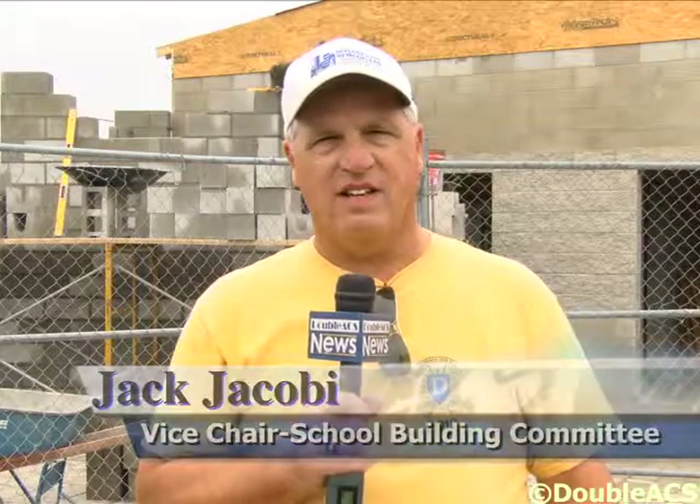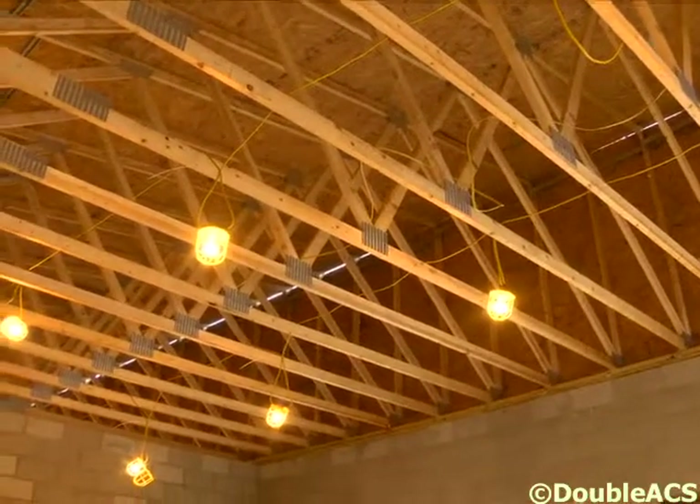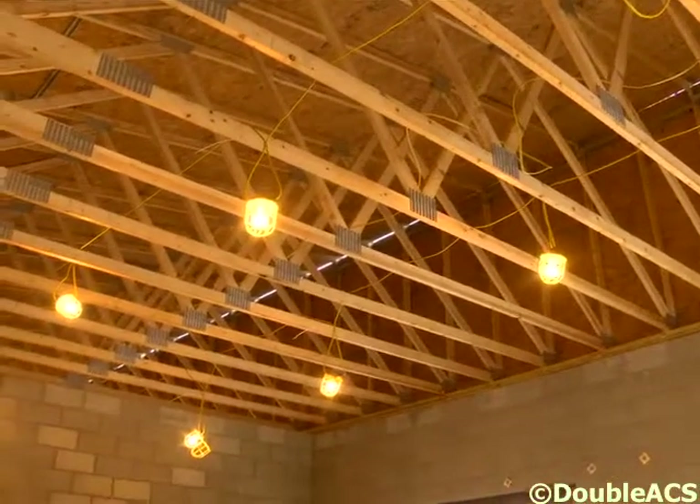My name is Jack Jacoby. I am the Vice Chair of the School Building Committee, and this is our 10th Saturday of working on the concession stand. As you see behind me, the building has all four walls up. We have the roof trusses on, they've been plywooded, and we have rolled roofing on that.